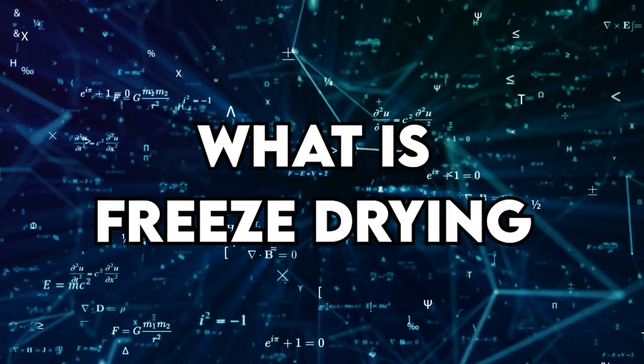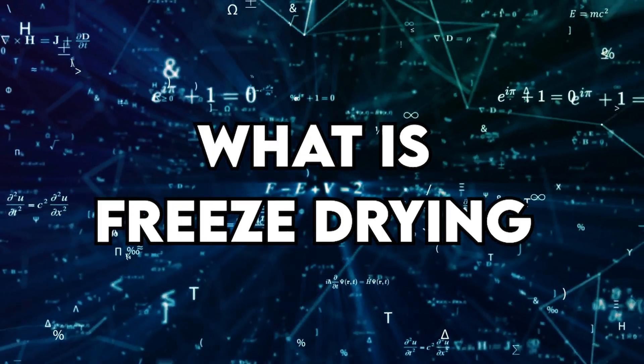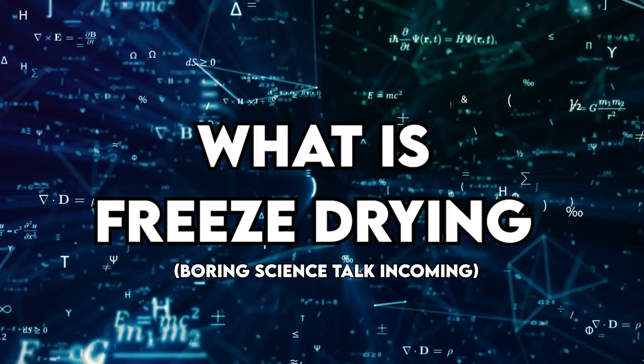But what is freeze drying? Freeze drying is the process of supercooling something in a perfect vacuum, then allowing it to rapidly reheat so that the water molecules trapped inside sublimate. Now I know what you're thinking — sublimation? What the heck? Allow me to demonstrate.